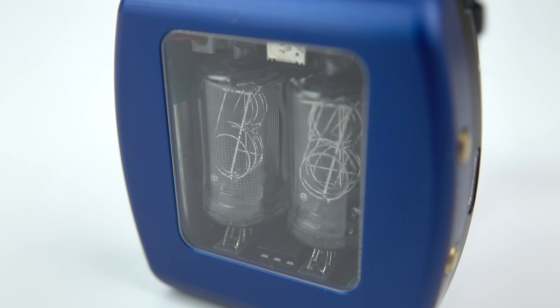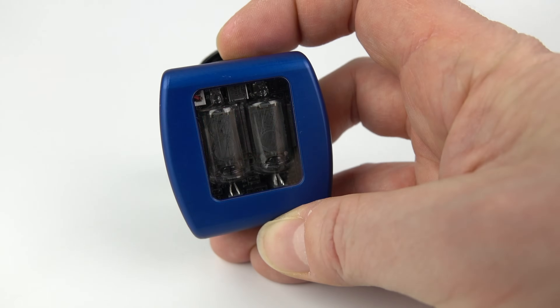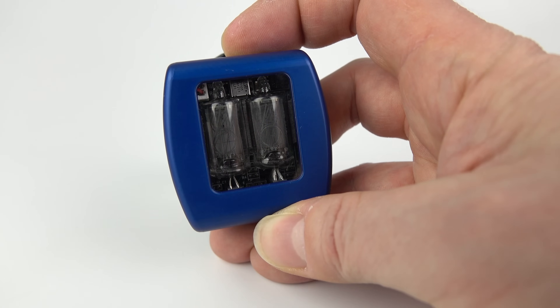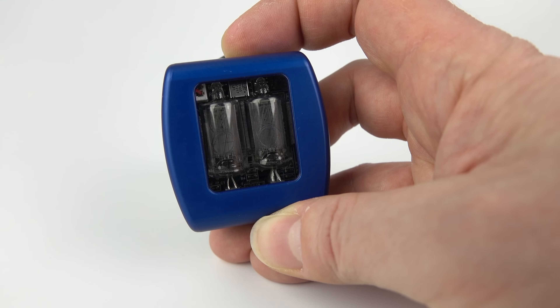It takes considerably more power to display a digit on a Nixie tube than on an LCD display. To avoid prematurely running the battery down the watch has a built-in failsafe: when you tilt the watch you get the hours then the minutes, but if you tilt it and hold it you get hours, minutes, and then seconds. If you were to leave the watch at that angle it wouldn't carry on showing digits forever — after perhaps 20 seconds the digits show less and less until they fade away, just to protect the battery.